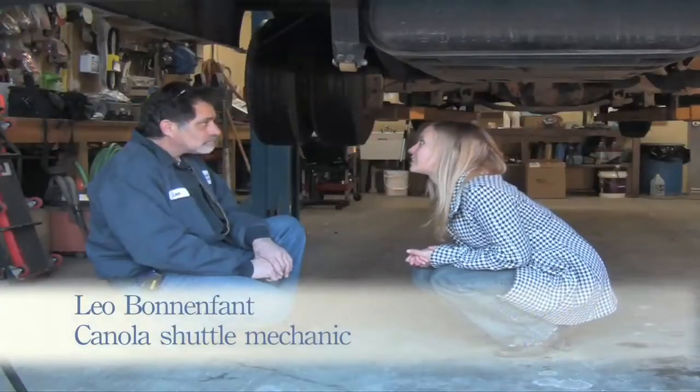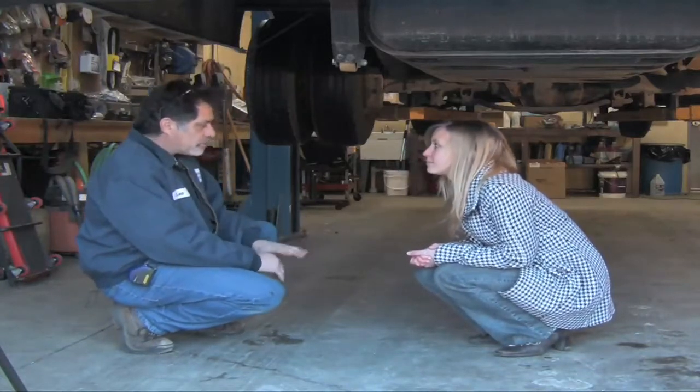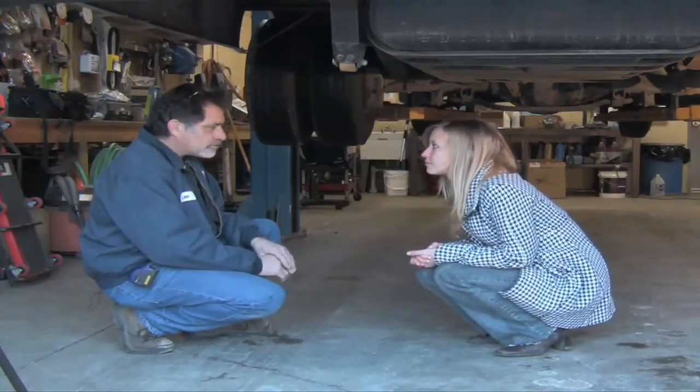Leo, why don't you tell us what you do from day to day with this canola shell that we're standing underneath? Well, most of the time we're just checking it for fuel, making sure everything's all set for the drivers to take off with it.